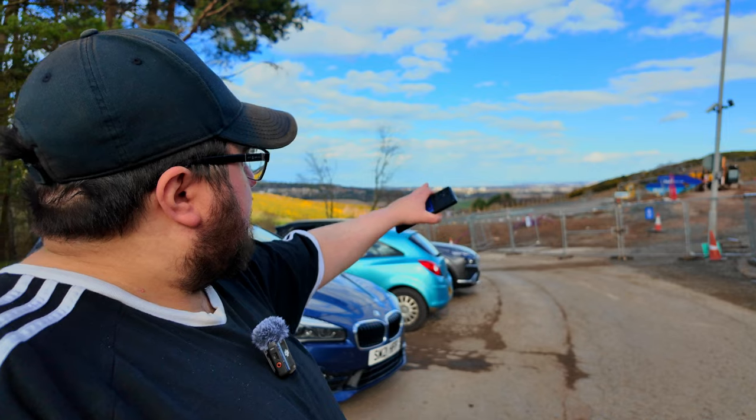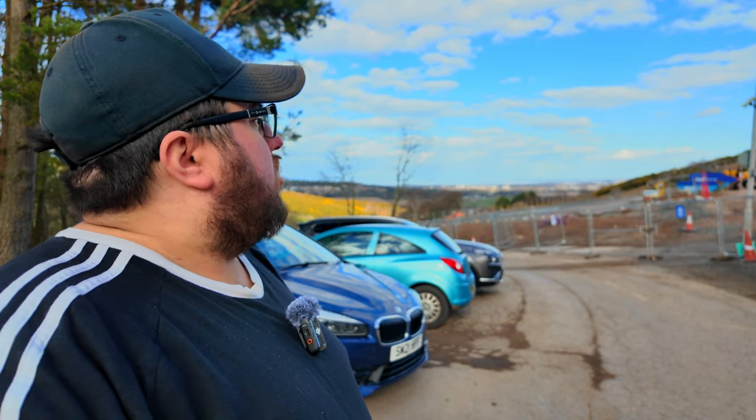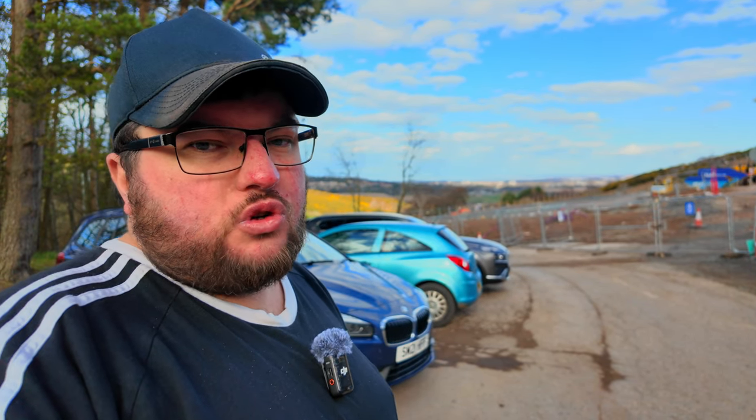I can see the facility right at the back but I can't really see much from this bit. I'm guessing this bit here will be the car park. So let's get the drone up and see this new coaster.